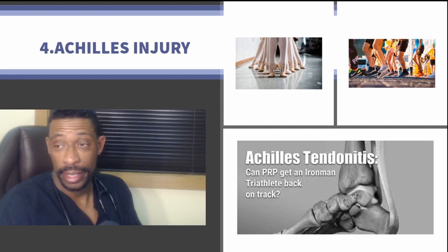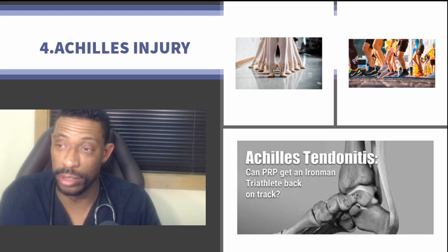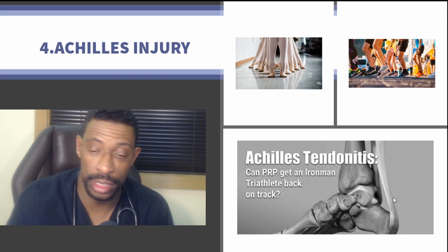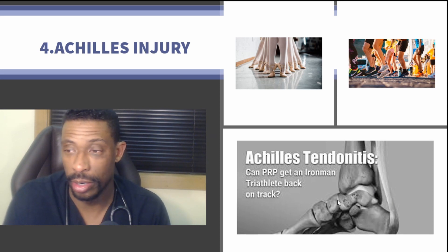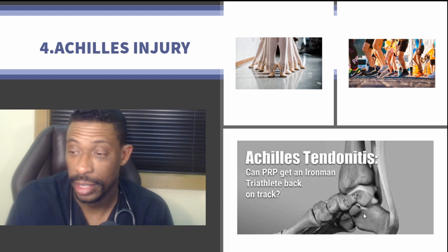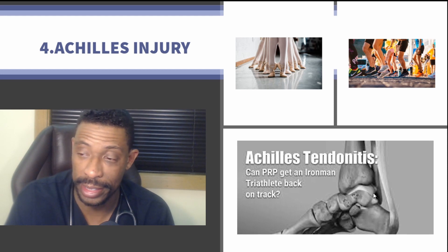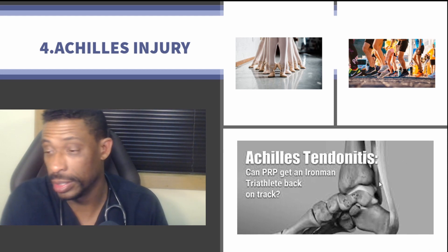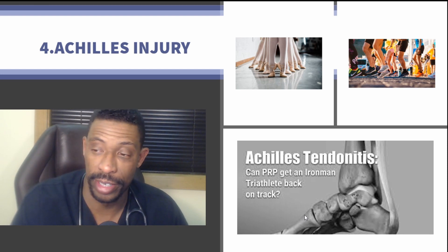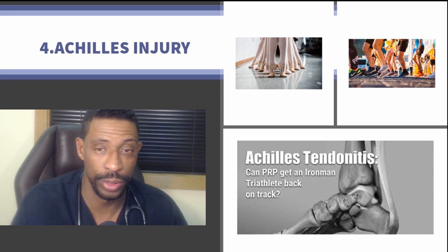Number four would be the Achilles, commonly seen in runners, basketball players, and ballerinas. Treatment options for Achilles injuries are numerous. There's evaluation of the foot to understand the context of that Achilles tendon — whether the injury is isolated or has associated problems — how it affects gait, how it affects traditional ankle mobility, and then treatment accordingly.